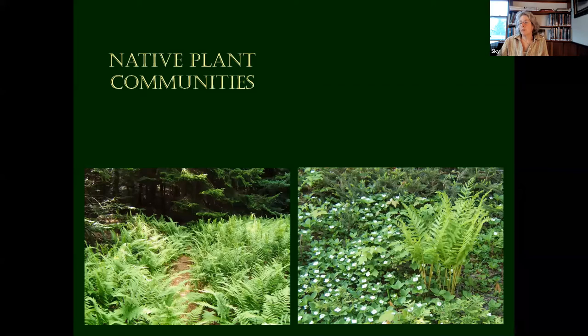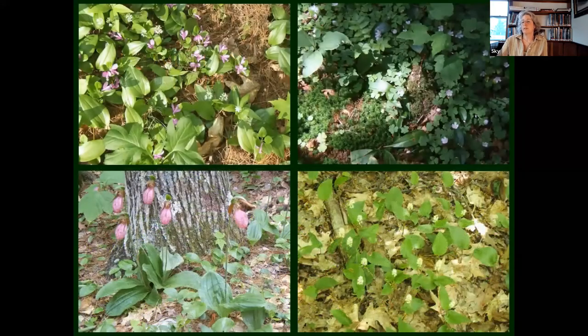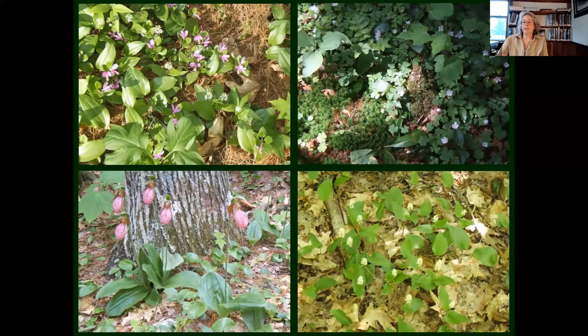If you try to put bunchberry in your garden, it might not want to be there. We think about zones — it's probably a zone three plant. You can see it up on the trails in the White Mountains — that's where it wants to grow. It doesn't really want to grow in zone four or five.